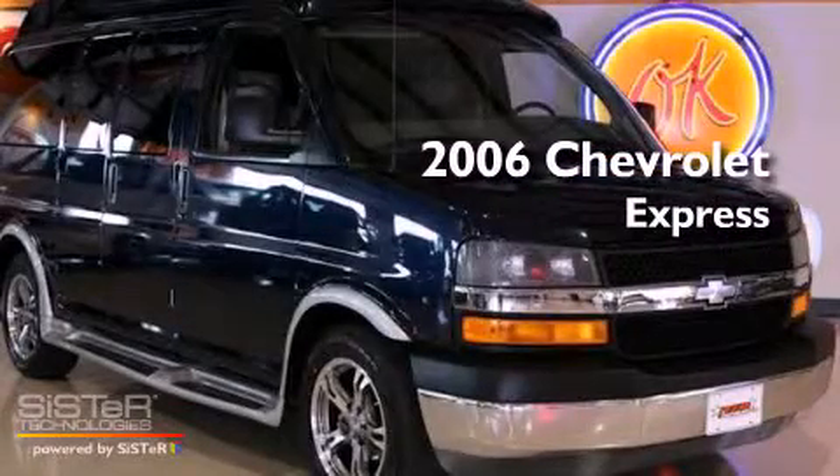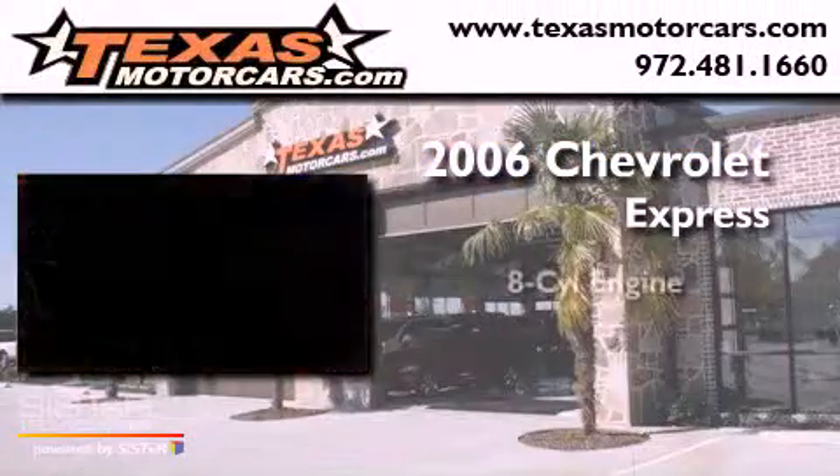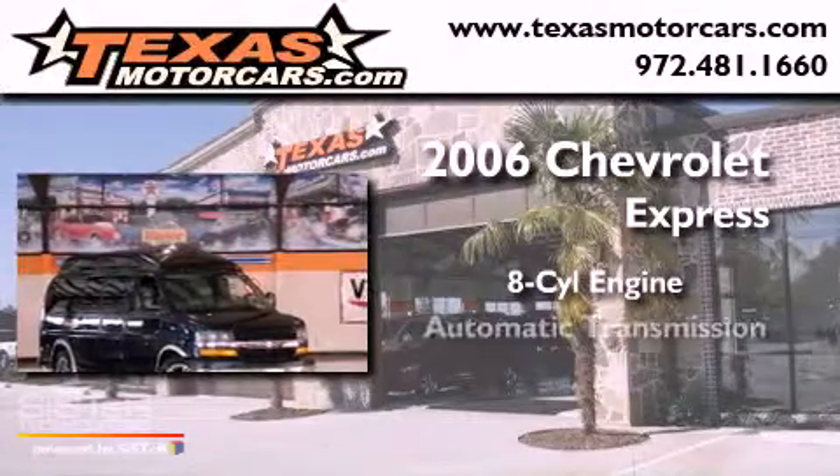This is a 2006 Chevrolet Express. It features an eight-cylinder engine and an automatic transmission.